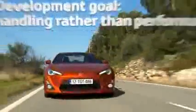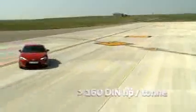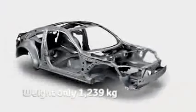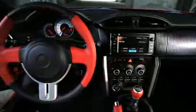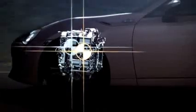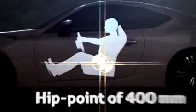With superb handling rather than outright performance as Toyota's fundamental development goal, making the GT86 lightweight was essential. An excellent power-to-weight ratio is guaranteed within a completely new, highly rigid chassis and comprehensive weight-saving measures including the minimal use of common parts. Both the powertrain and driving position have been set as low and as far back as possible to optimize balance, giving the GT86 an ideal weight distribution.